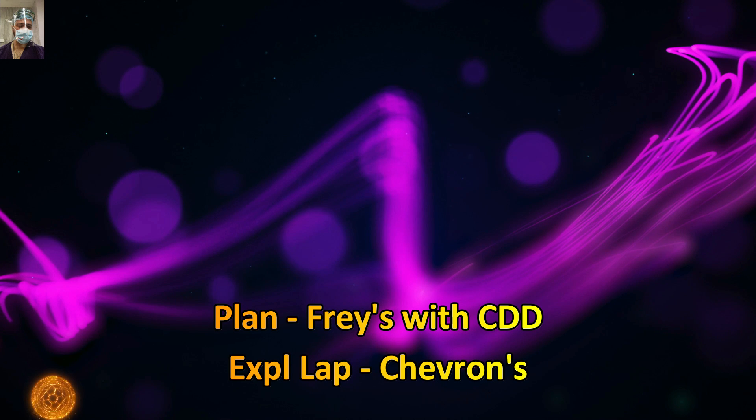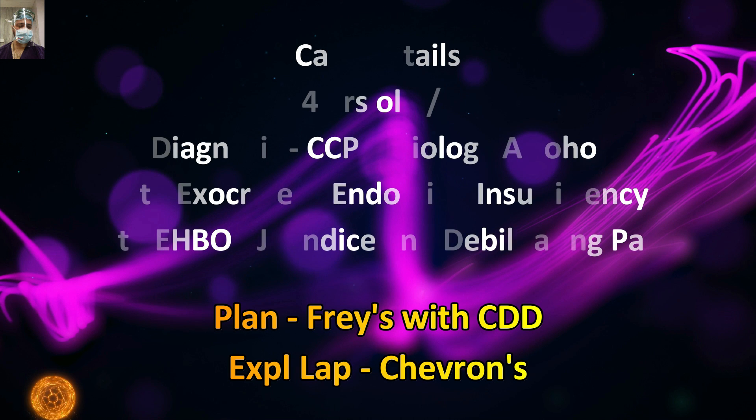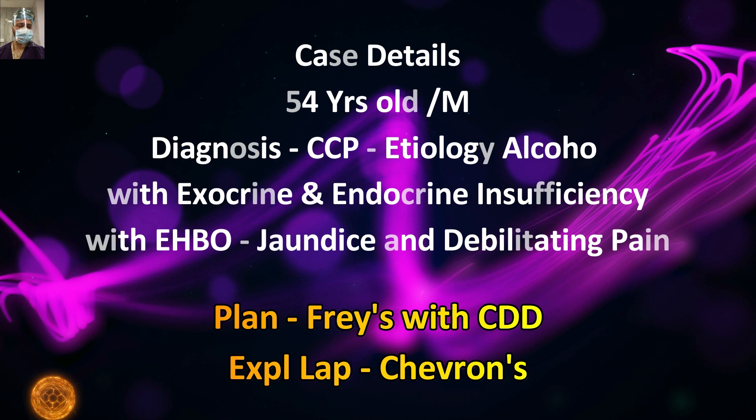The live surgery in this case involves a 54-year-old male, a chronic alcoholic, diagnosed with chronic calcific pancreatitis of alcoholic etiology, with exocrine and endocrine insufficiency. He also had extrahepatic biliary obstruction in the form of jaundice and debilitating pain. The patient was taken up for the Whipple procedure with choledochojejunostomy. In this video we will demonstrate the Chevron incision; the Whipple procedure and other technicalities will be demonstrated in a separate series.